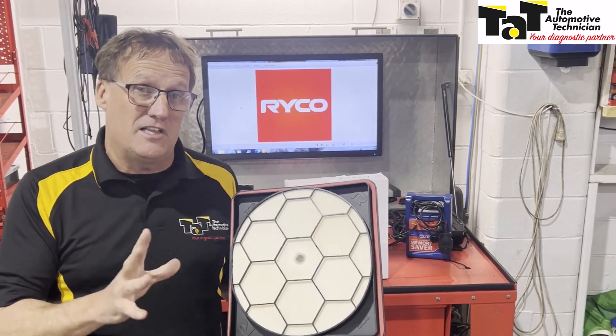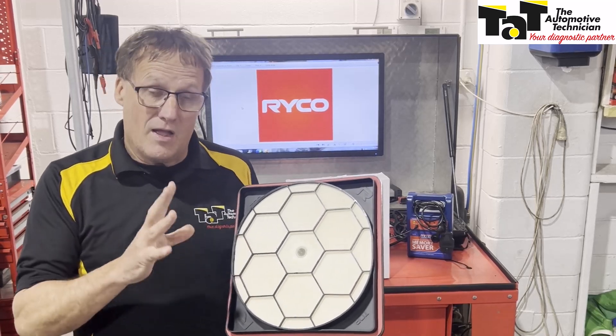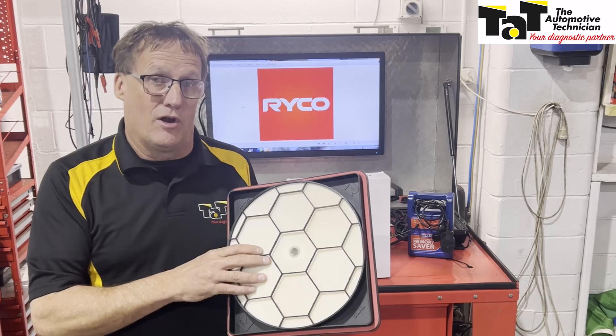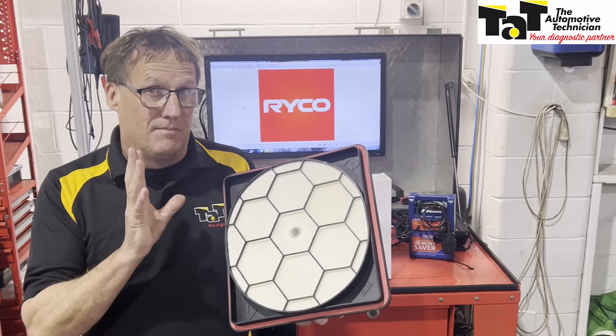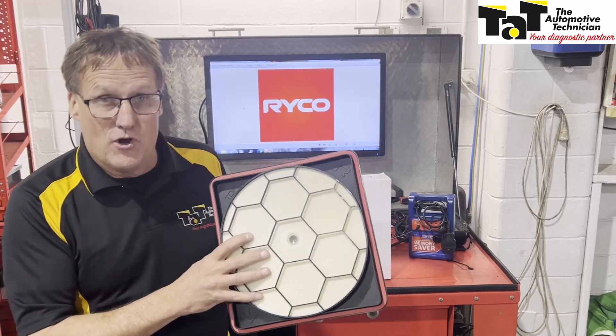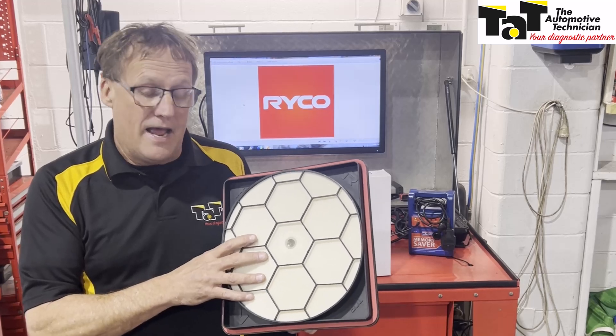As mentioned, it fits straight into the existing air box in the 200 series Land Cruisers. Ryko are currently working on a few more applications which hopefully will be out late in 2024, so keep an eye out for those. The best seller at the moment is obviously this first one, which is specifically for the Land Cruiser 200 series.